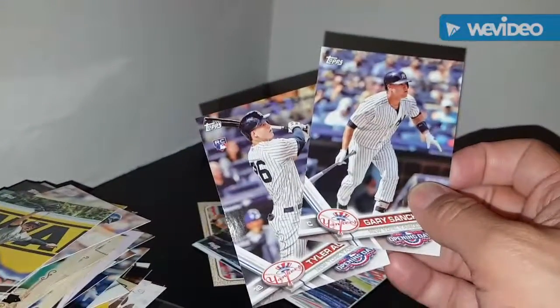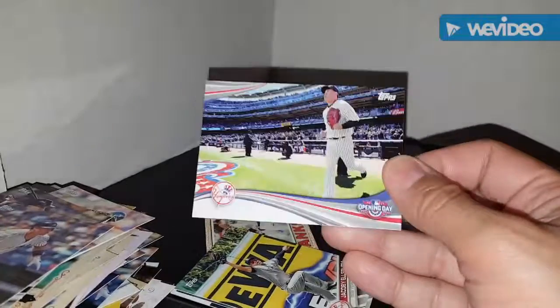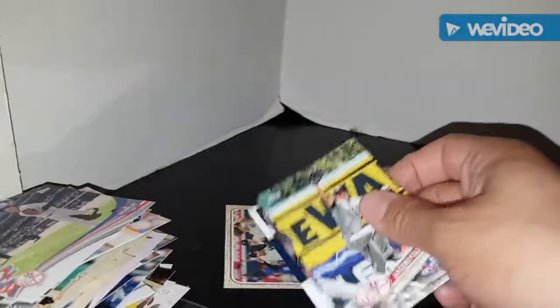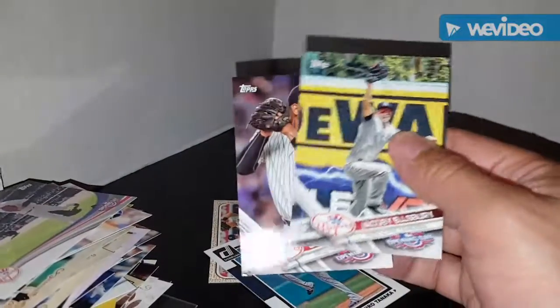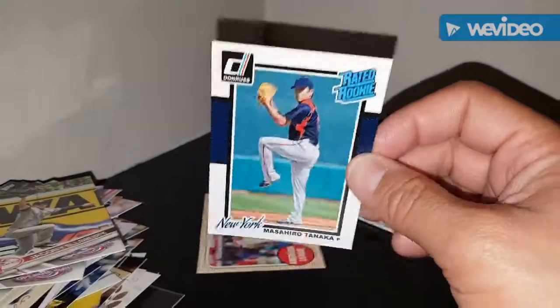Oh sorry, that's Opening Day — what am I talking about. Those will go in the Opening Day binder. There's a Tanaka card but there's no name on it — he doesn't have his name on it, so there we get another variation from Topps. Osbourne and Dylan again. Masahiro Tanaka rated rookie card — I'm not sure I have that.